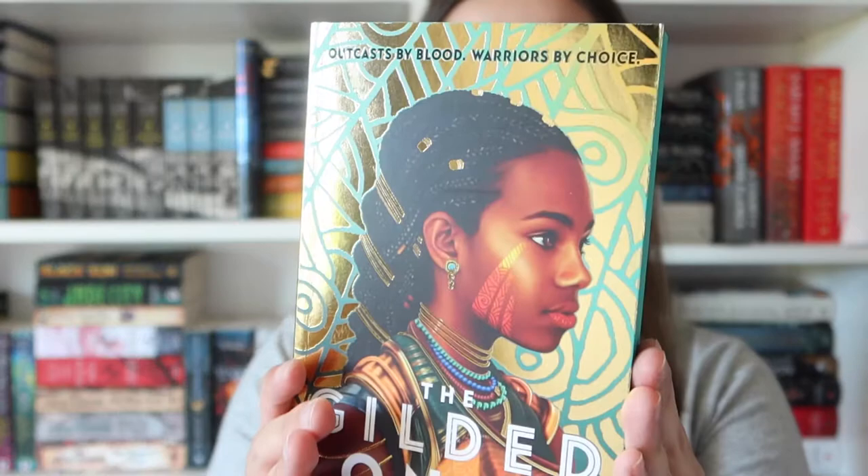The next book I want to show you is a paperback — I think it's the only paperback on this list — and that is the Fairyloot exclusive of 'The Gilded Ones' by Namina Forna. It has stunning edges, very reflective. It's the same cover as the normal paperback but with additional foiling. I believe the Waterstones version also had sprayed edges. I just think this is a really pretty paperback — the prettiest paperback I own.